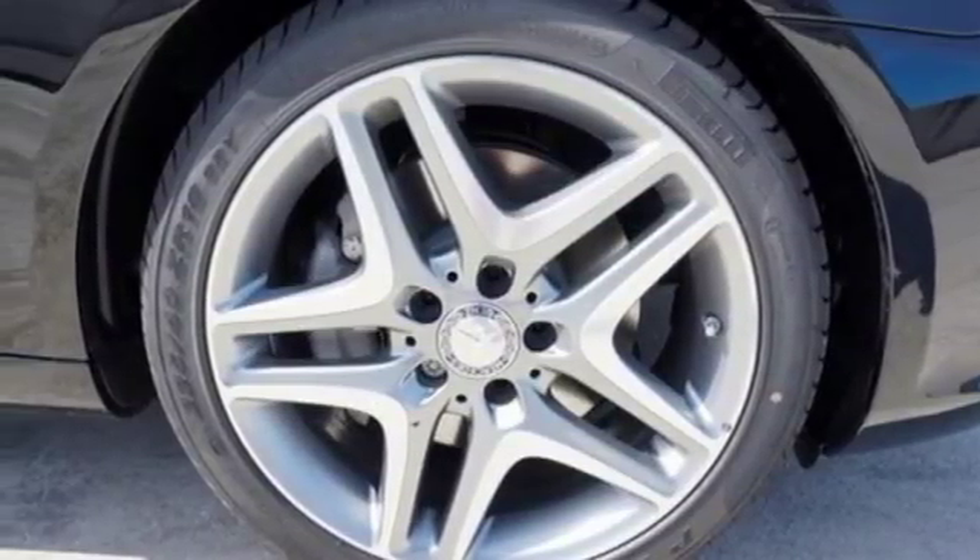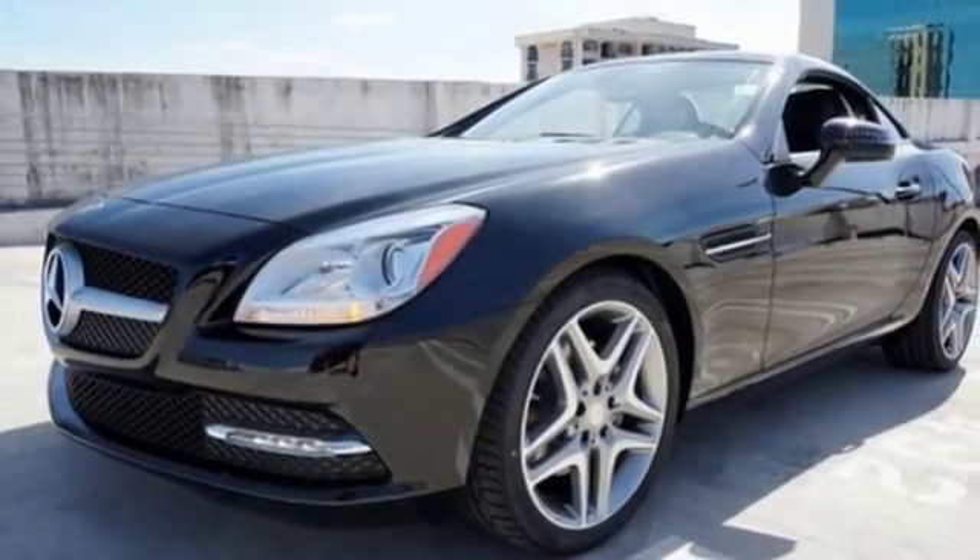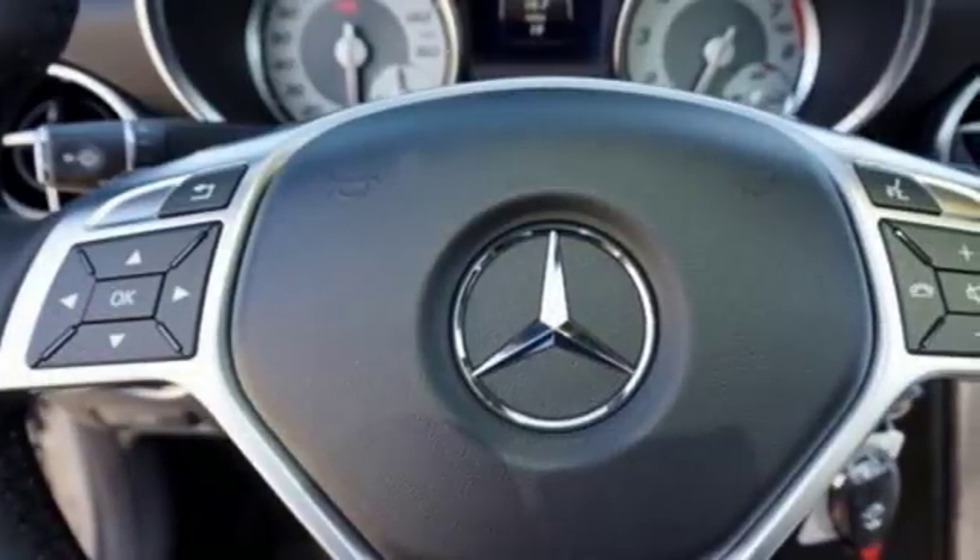The retractable hardtop has a built-in panoramic roof, but can sweep in more sunshine and fresh air within 20 seconds, opening up your ride with an even bigger rush.